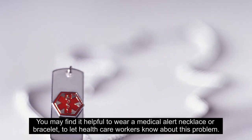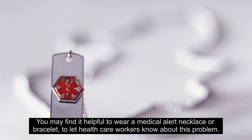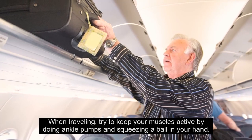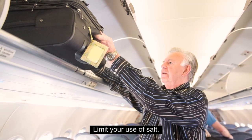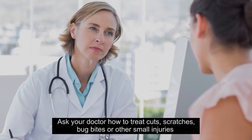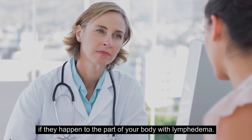You may find it helpful to wear a medical alert necklace or bracelet to let health care workers know about your condition. When traveling, try to keep your muscles active by doing ankle pumps and squeezing a ball in your hand. Limit your use of salt. Do not stand or sit for long periods, and do not cross your legs while sitting. Ask your doctor how to treat cuts, scratches, bug bites, or other small injuries in the affected area.